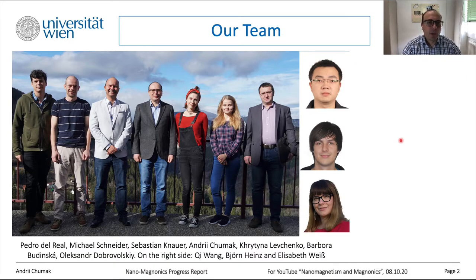Let me first present our team. We are a very young group, only one year old. We are happy that many talented, enthusiastic young people joined the group. All are in Vienna except Michael Schneider and Bjorn Heinz, who are PhD students in Kaiserslautern finalizing their study under remote supervision. Today I will focus on results obtained primarily by Bjorn and by Dr. Chi Wang, who is a postdoctoral researcher in our group.